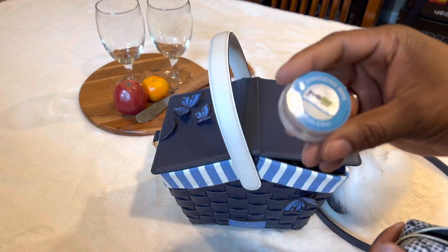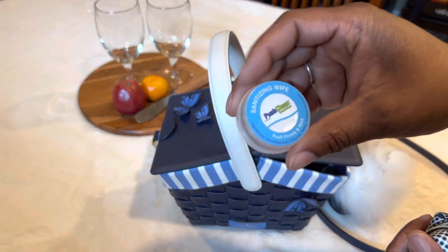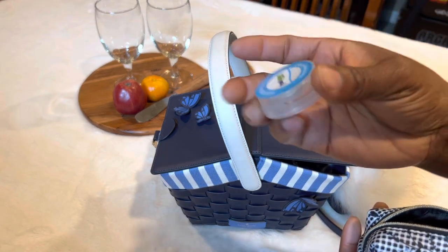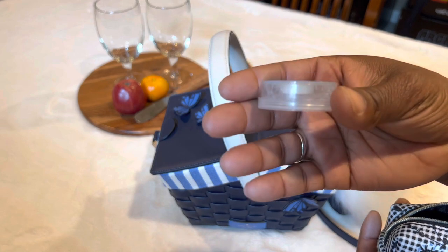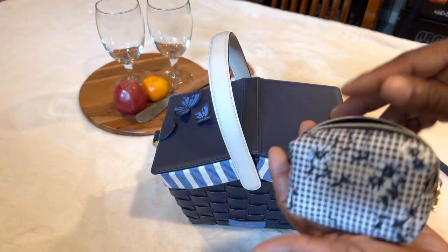I also have my Push Pop hand sanitizing wipes. I know I've shown this plenty of times, but I do like carrying these. For those of you who don't know, you pop it and a wipe pops up and soaks up the liquid, and you can use it for your face or your hands.